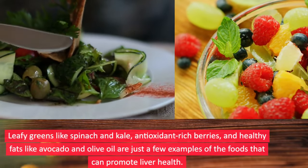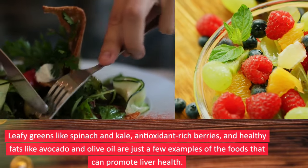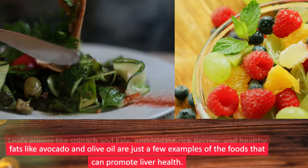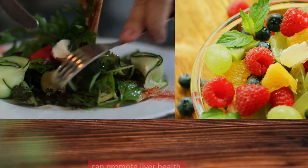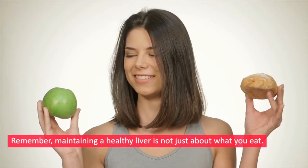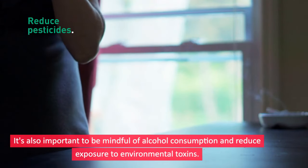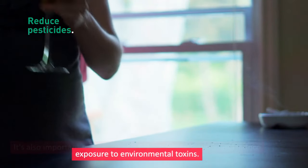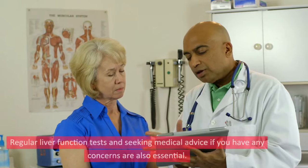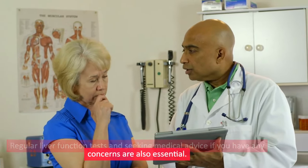Leafy greens like spinach and kale, antioxidant-rich berries, and healthy fats like avocado and olive oil are just a few examples of foods that can promote liver health. Remember, maintaining a healthy liver is not just about what you eat — it's also important to be mindful of alcohol consumption, reduce exposure to environmental toxins, and get regular liver function tests and medical advice if you have any concerns.